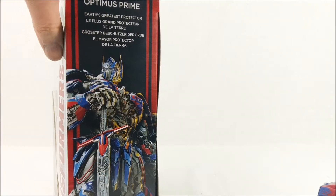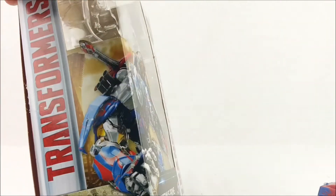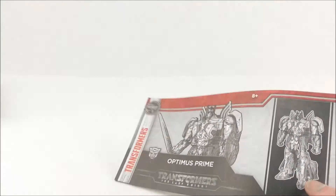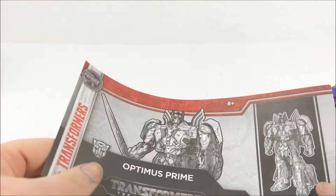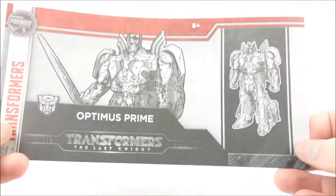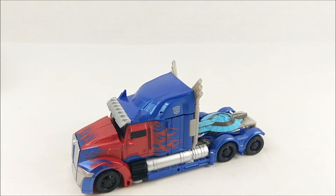Here we have another artwork of the movie Optimus Prime. The instruction booklet is redone compared to the Age of Extinction toys — instead of folding out like a poster, it folds out like a long stripe of paper with instructions on it. Otherwise the design is pretty neat. But I want to show you the figure, which is far more interesting than some printed paper.